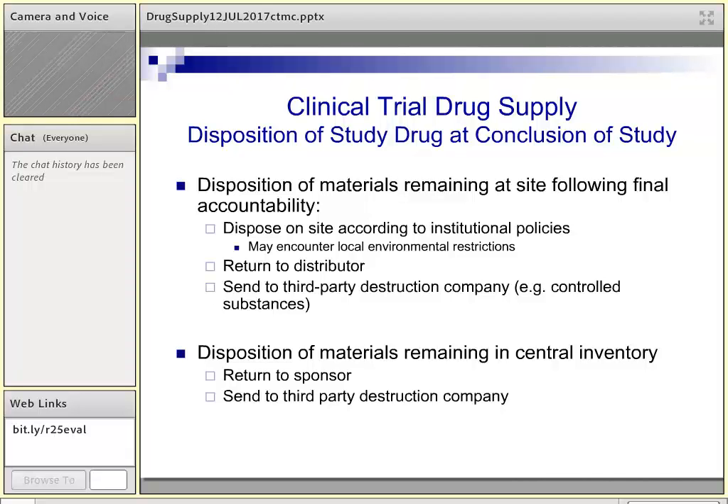Getting toward the end of the study, we need to think about how to dispose of materials at the sites and at the central inventory. To be cost-conscious in a multi-center trial, it's often best to have sites accept responsibility for destruction of remaining materials at their site. Sites can also return them to the distributor or a third-party company. Once the final monitoring visit has been performed at a site, the materials must be disposed of through one of those methods. Materials remaining at the central inventory are either destroyed — often because shelf life is too limited — or returned to the sponsor if there is remaining usability.